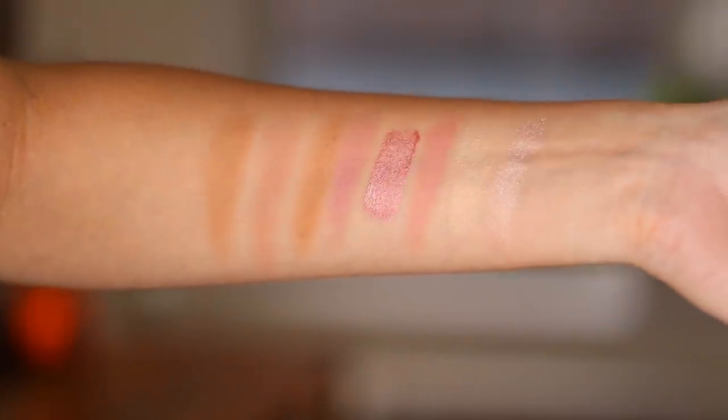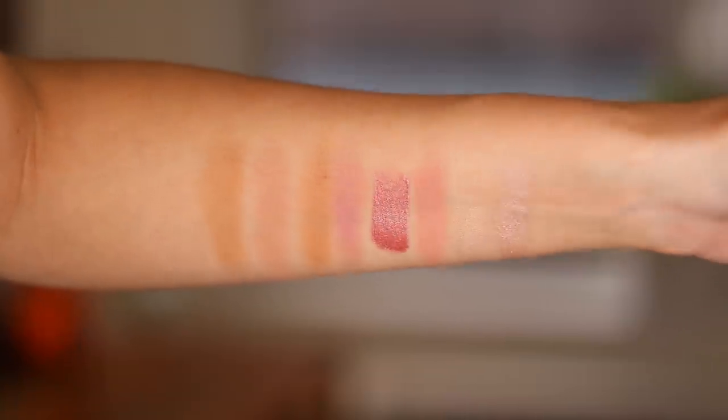This next one is being discontinued, which is a terrible mistake — I have no idea why. This is the Ciate London highlight formula in the shade Moon Dust. You can see I have hardly any of this left. I've noticed every time I go to link it, half the shades are missing. But if you can still get this, it's so pretty. It's one that you can build up really blingy, or you can keep it more subtle — there's just a lot of range to it.